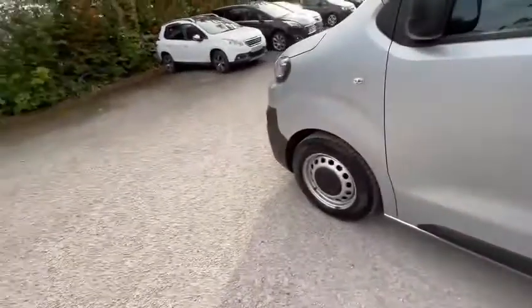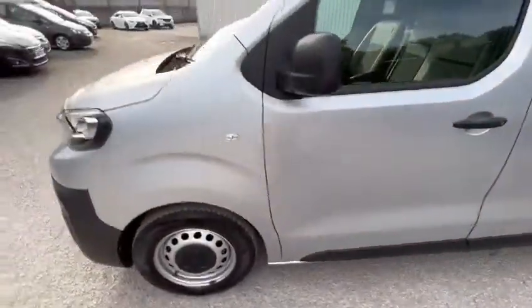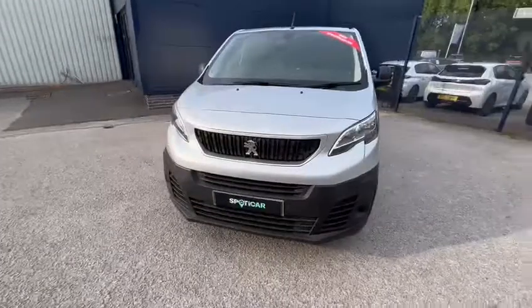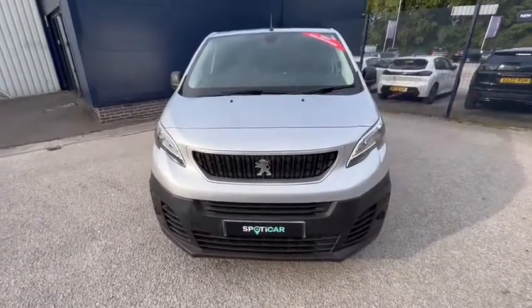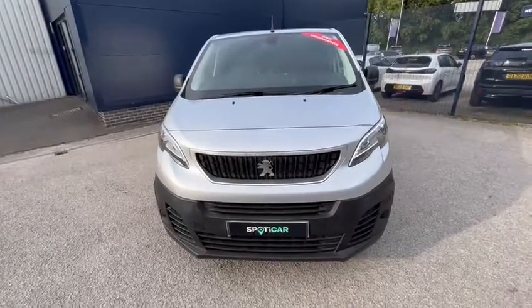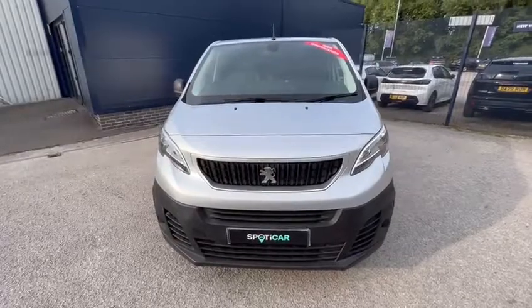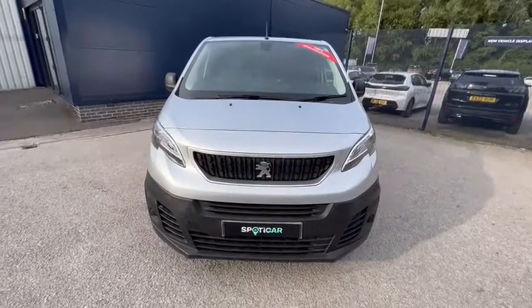Also, your AdBlue is on the passenger side. When you look at getting a van through us — even though this is an 18-plate and just out of manufacturer's warranty — we actually add 12 months of warranty on it for you, and we'll give 12 months of RAC roadside assistance. Your first MOT will cover up to £750 of repairs if anything comes up on it.